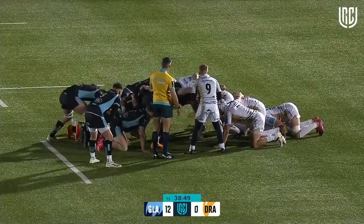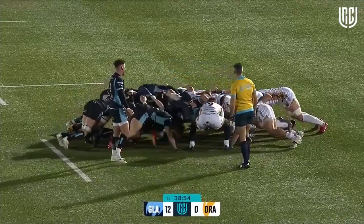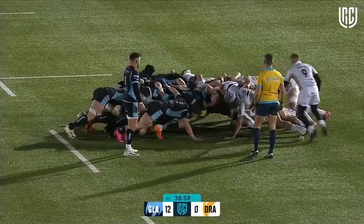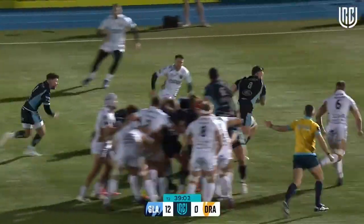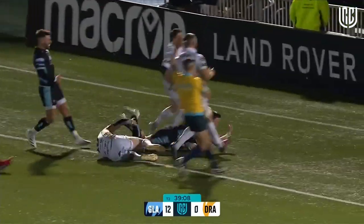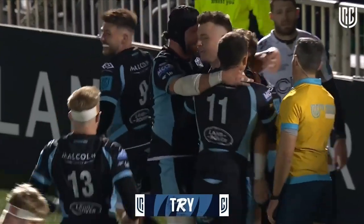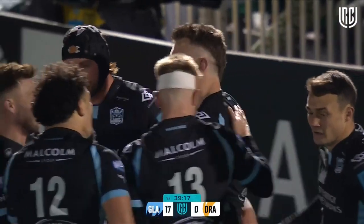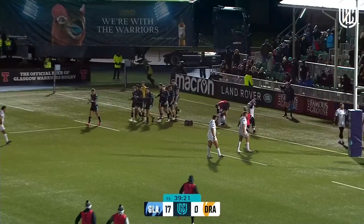Approaching the final minute of this first half at Scotstoun — the shove comes from the Warriors. The ball is there and going right through the middle is Jack Dempsey! He's going to get over. What a big moment that could be from the big Australian — he's turning into a fans' favourite here, with three tries in his last three games for Jack Dempsey.